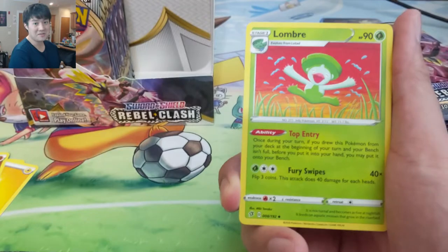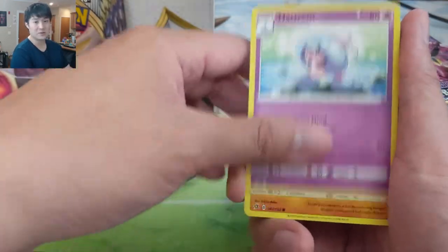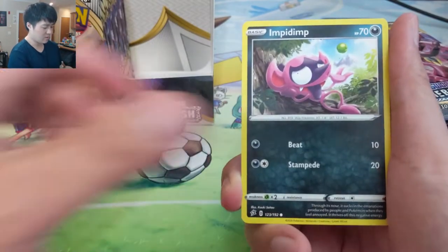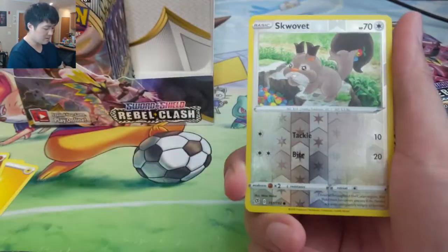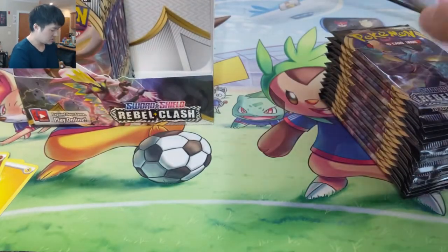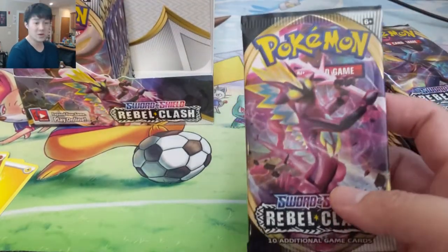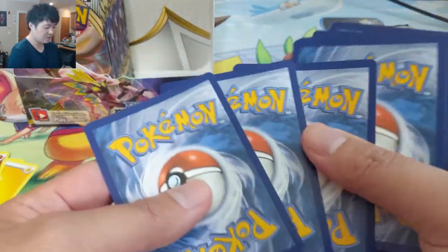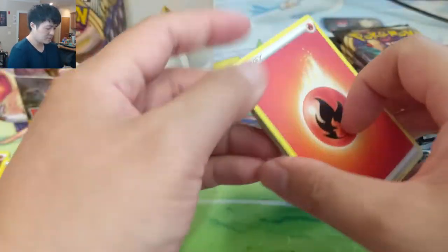We have plenty of non-foil Boss's Orders but we do want that full art or that rainbow rare, and this is our last shot to do it. Darkness Ablaze is right around the corner — if you have not entered the giveaway, we're giving away a booster box of Darkness Ablaze. Make sure you enter. We're going to select a winner not this Friday but the following Friday.